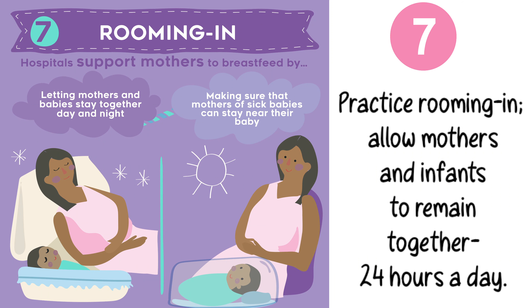Step 7. Practice rooming-in. Allow mothers and infants to remain together 24 hours a day.